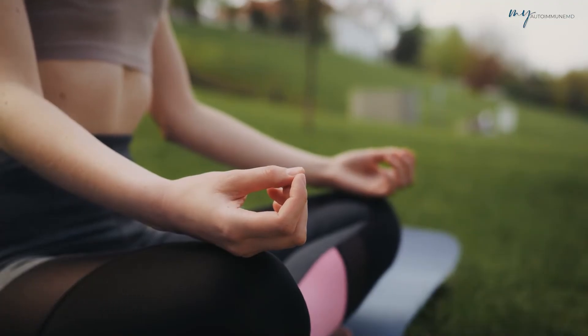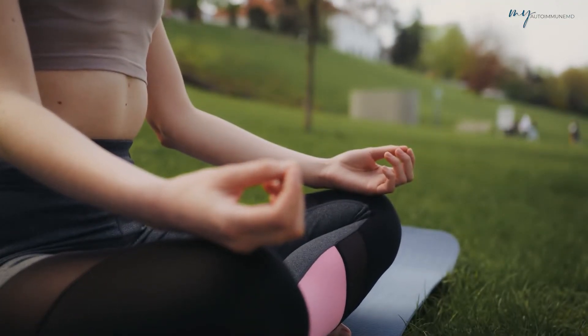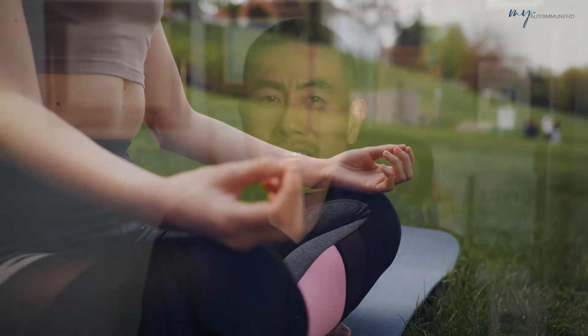Number two is meditation. This is one that I personally struggle with, but meditation can activate the vagus nerve — and so can prayer as well.